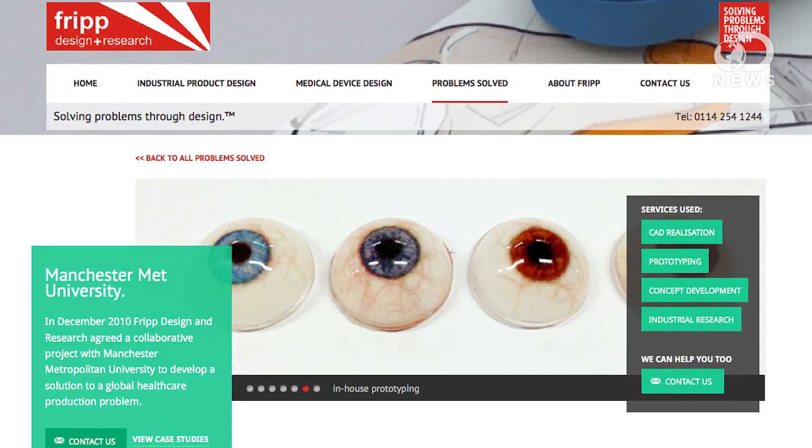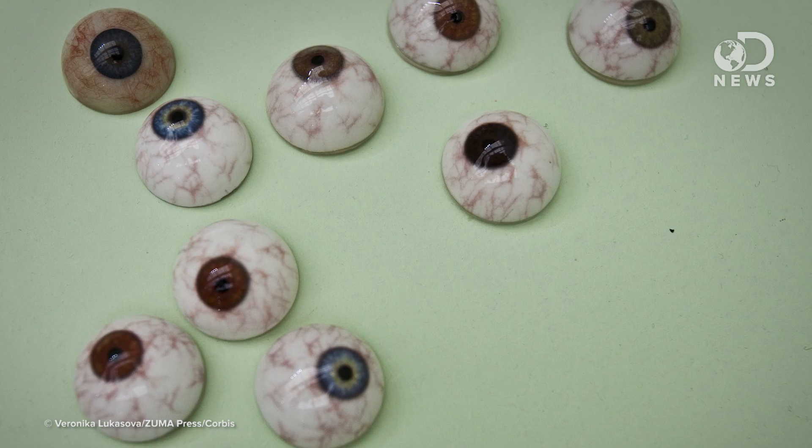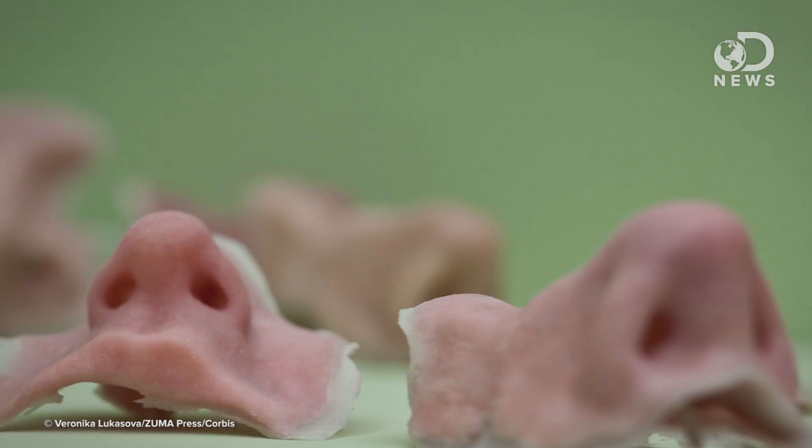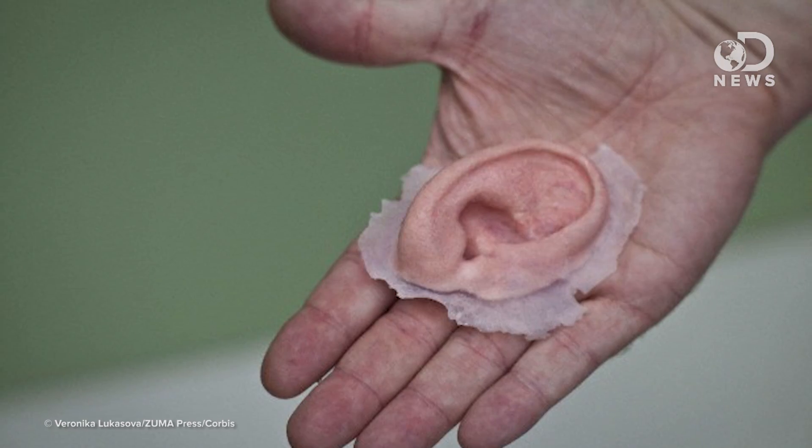And here's a weird one: 3D printed eyes. A company called Fripp Design and Research in the UK prints up to 150 prosthetic eyes every hour. They obviously don't work the same as a real eye, but they are significantly cheaper and more readily available than standard glass eyes. The same company also produces an array of other facial prosthetics, including noses and ears. They scan a patient's face and then 3D print a perfect replica using starch powder, silicone, and pigments. Not only is it cheaper than leading prosthetics, it's more patient-friendly because it doesn't require a very invasive facial mold to create.